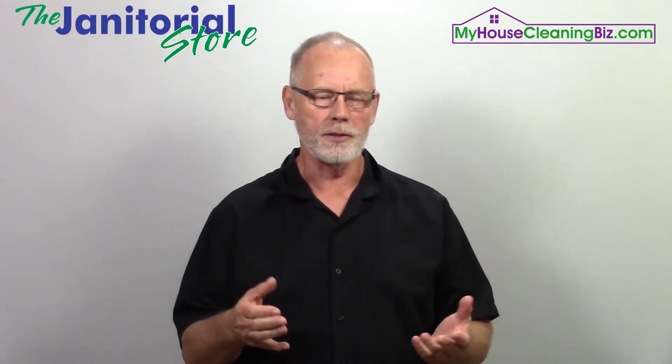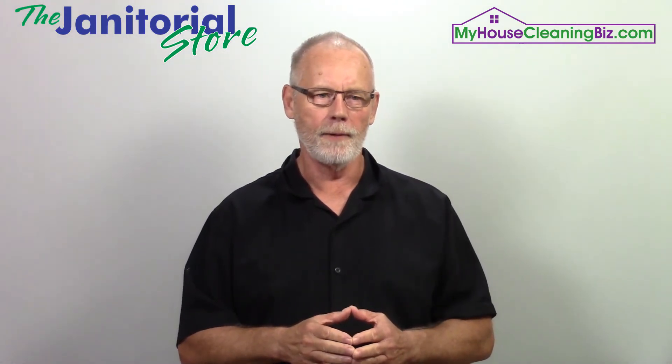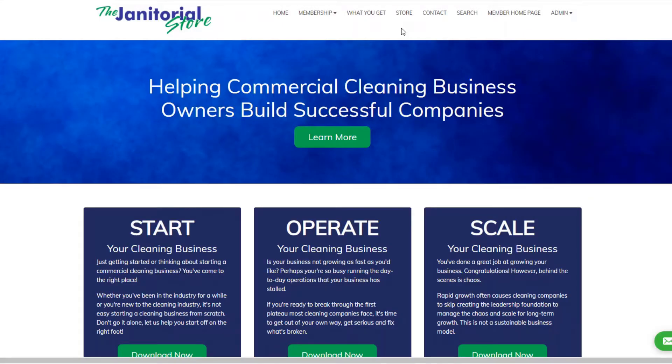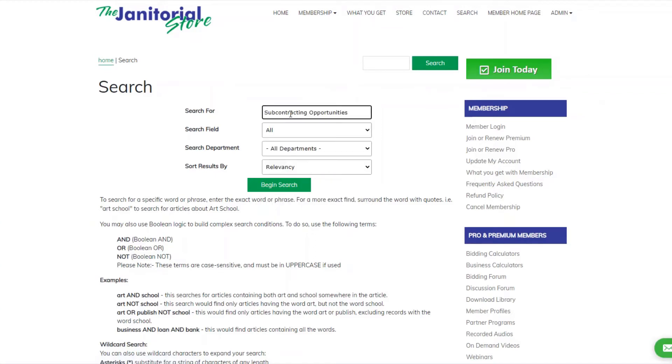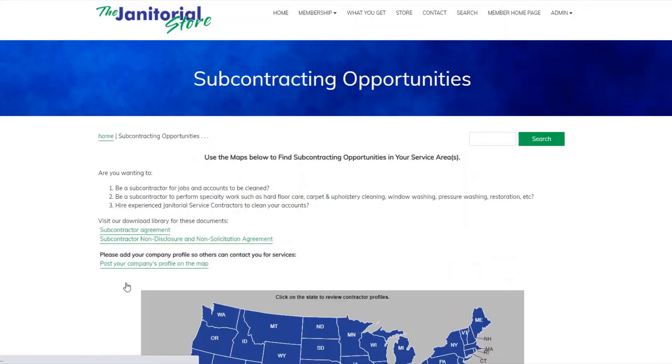When you go to this page, you're going to see a map of the United States and Canada. I did a video on this, so check it out. On the janitorialstore.com homepage, go to the top navigation, click the search button, type in 'subcontracting opportunities,' hit enter, and click on the result that pops up — and here's the subcontracting opportunities page.